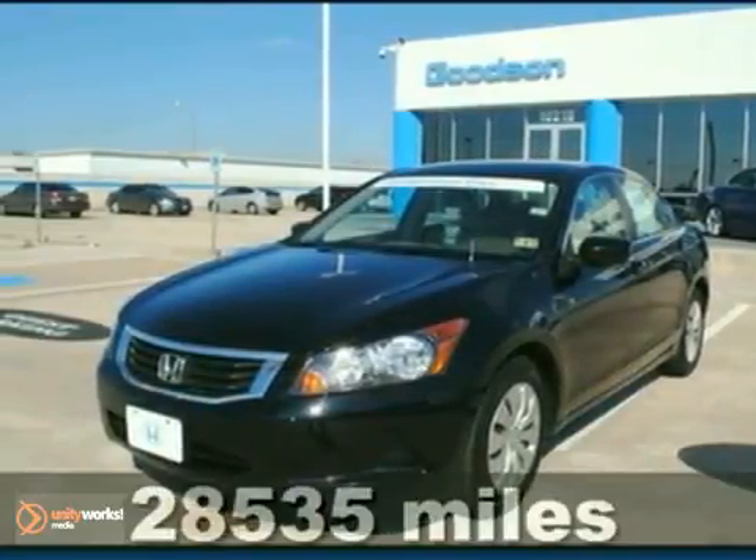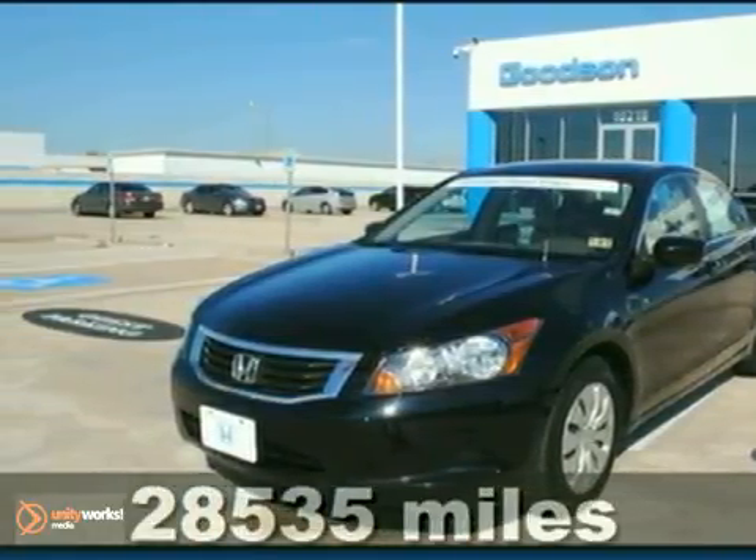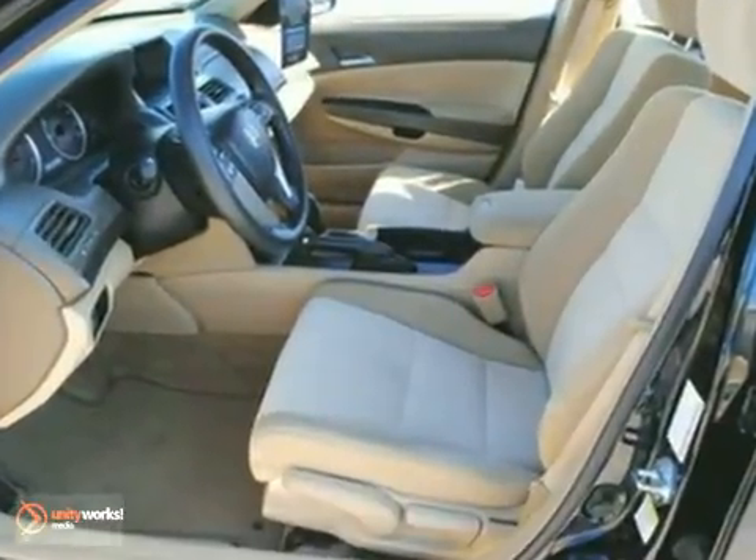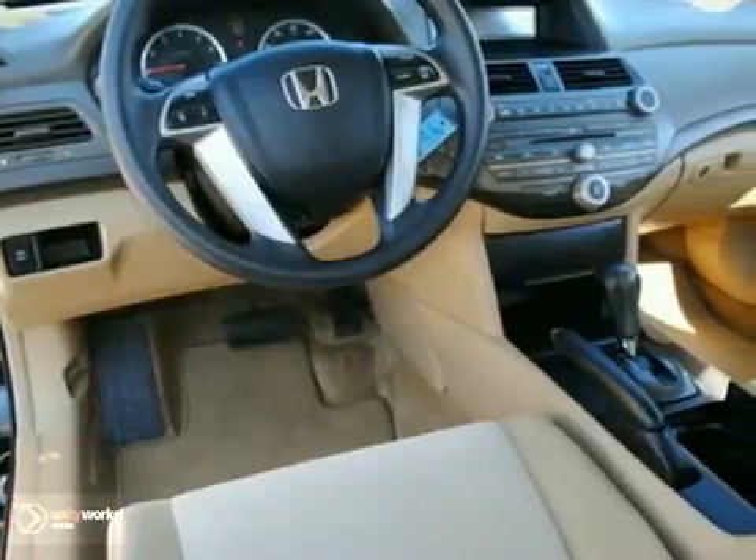Are you still driving around in that old thing? Come on down today and get into this beautiful, certified 2008 Honda Accord LX. Take this talented Accord down the road and fall in love with driving all over again.